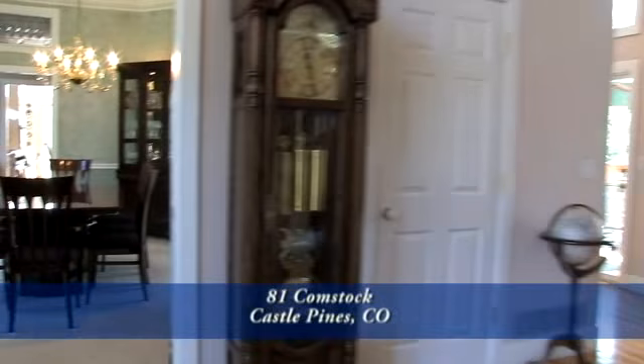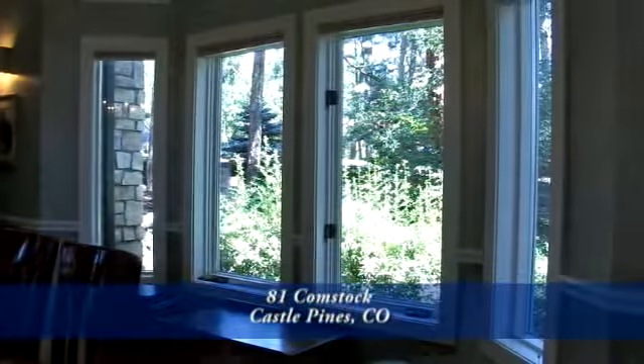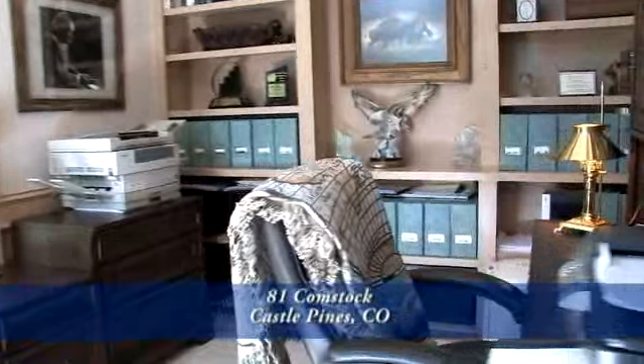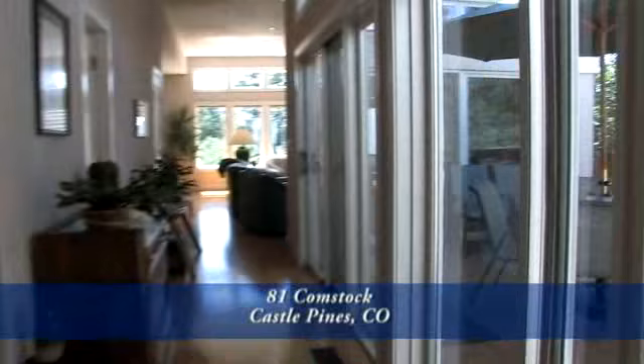To your left off the formal entryway is your formal dining room. It has crown molding, a custom ceiling, and custom paint throughout. There's also a beautiful bay window that looks into the garden. Straight ahead off the front entryway is the study, which also features built-ins and a custom ceiling.